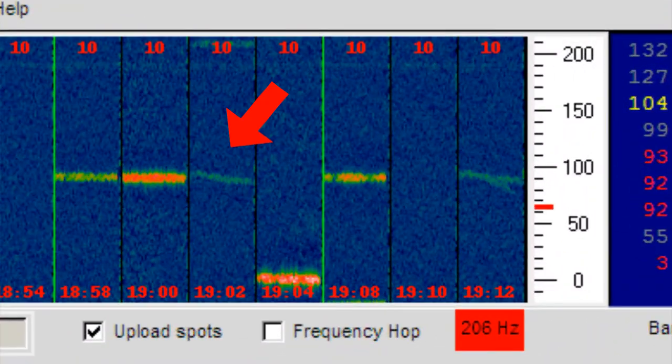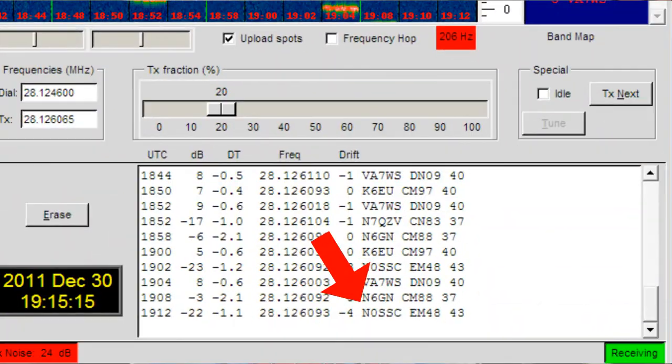Caveat number two: the modes often have transmit times longer than a minute, so if any transmitter instabilities or drift are apparent, it could have an effect on the signal. For example, the drift can cause an inability to decode, or you can drift over other signals in the 200 Hz window causing them to be unreadable. As you can see here, this beacon has drift, and here you can see that it's my beacon.